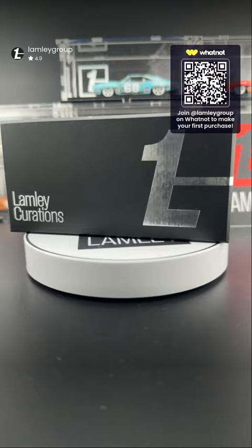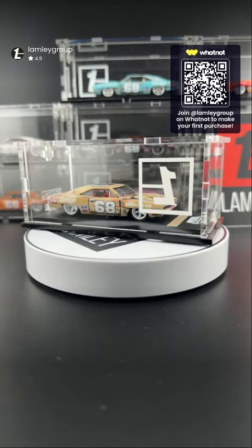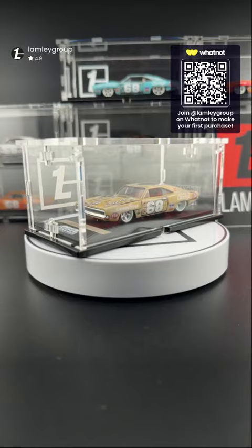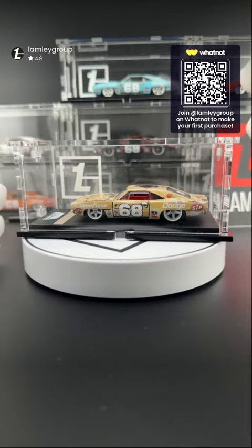If you bid it extends the time a little bit, so there's no sudden death — truly the person who wants to bid the highest will be the one who wins. They're quick auctions so you want to get in there.